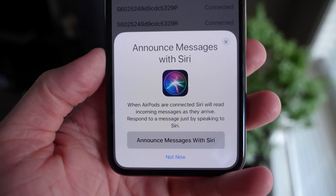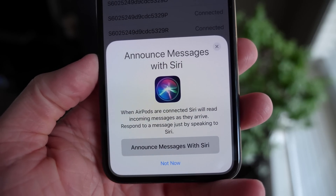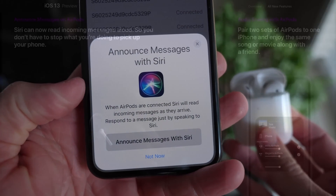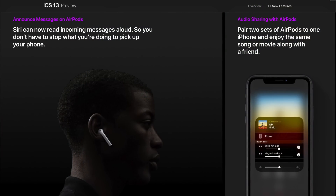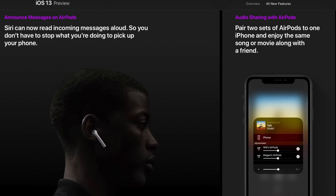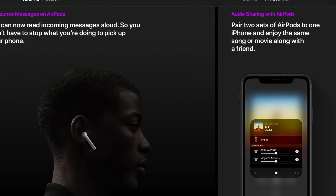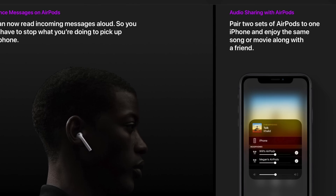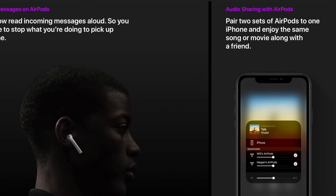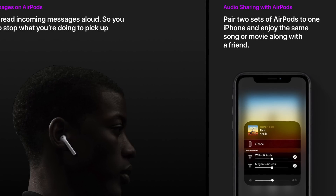With AirPods in iOS 13, Siri will now instantly read you texts and, without having to interact with anything else, you can reply by just saying 'Tell [contact] this' and Siri will send the text seamlessly while your AirPods are in. The second AirPods feature is out of this world: if you and a friend both have AirPods, you can pair both to one iPhone — so Bluetooth audio splitting is finally here. You and a friend can share audio from one iPhone at full volume.